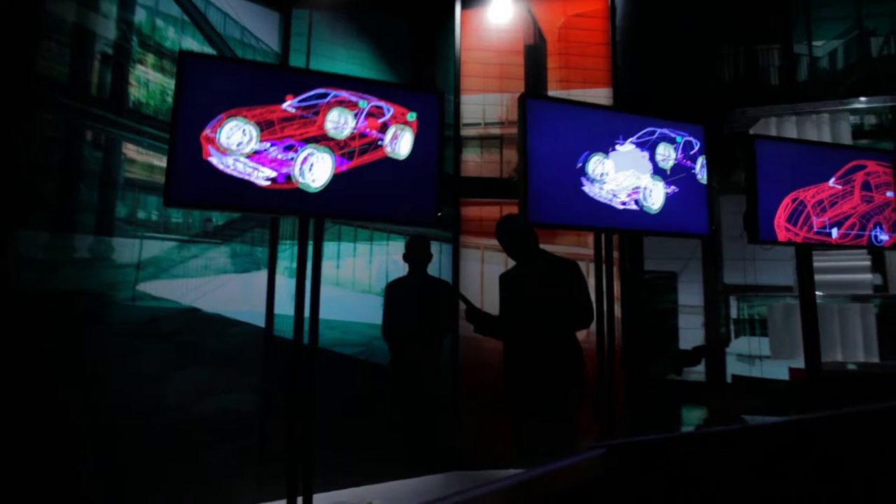Dreams are made real. At Ferrari, we have a proud racing tradition and a constant desire to innovate. Sharing the knowledge of the design department is where the dream starts.